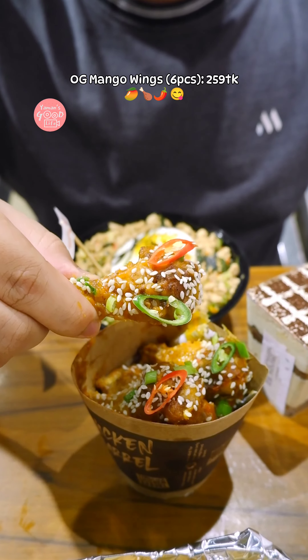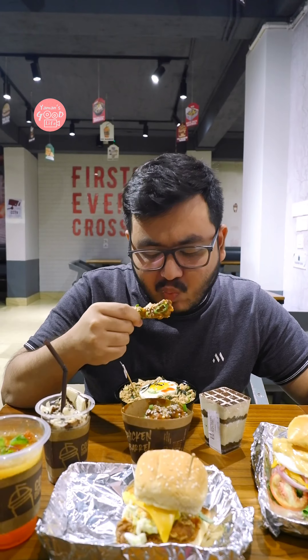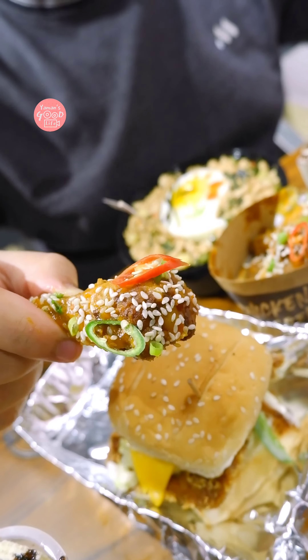My preconceived thought was that I felt like the wings would have a mango flavor to the chicken. But surprisingly, my regular wings were looking for this. This could be a must try.